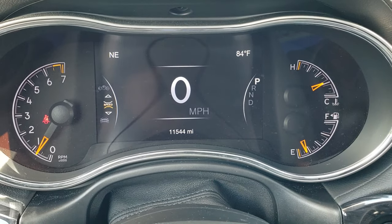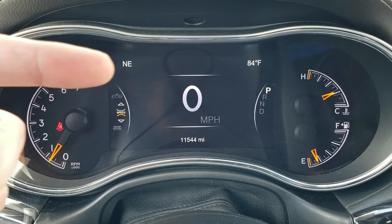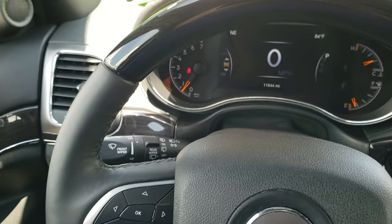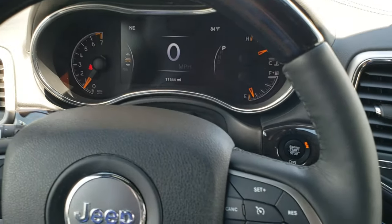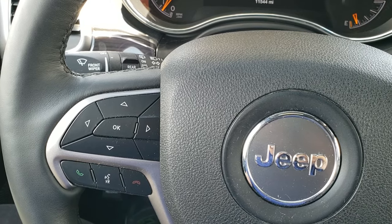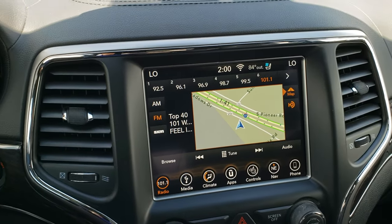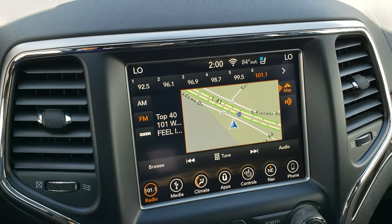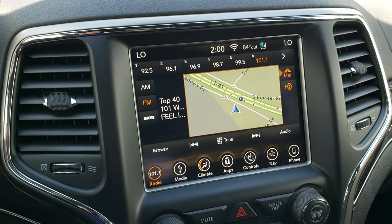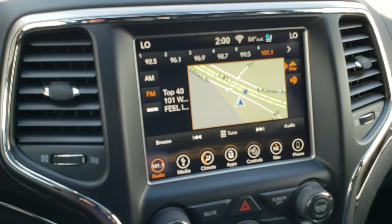You get the 7-inch TFT display showing outside temperature, compass, and digital speedometer — and you can customize what each corner displays. It comes with the heated wood grain trim, leather-wrapped steering wheel with cruise controls on the right and Bluetooth and information center controls on the left, plus audio controls on the back. This one has the 8.4 4C radio with Android Auto and Apple CarPlay capabilities, factory navigation, AM, FM, and SiriusXM radio.